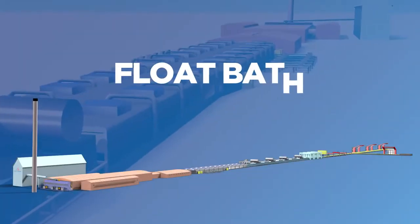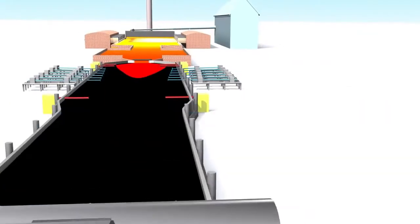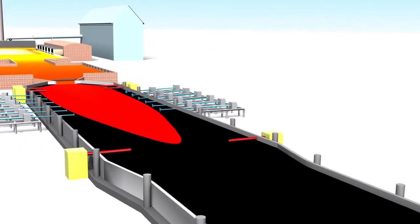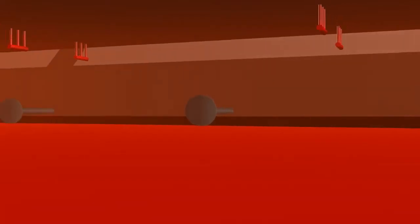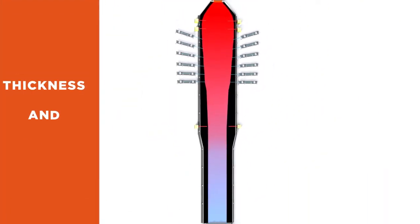At the beginning of the float bath, glass coming from the furnace flows gently and spreads out, literally floating on the molten tin, to become a continuous ribbon of perfect flatness. The edges of the glass puddle are mastered by top rolls machines, which act on the spread surface of the glass. The top rolls effect, together with the exit speed of the ribbon, are the two main factors used to adjust its thickness and width.